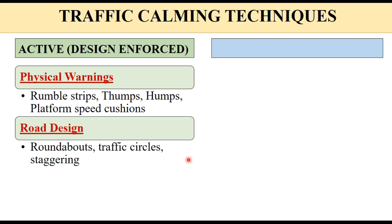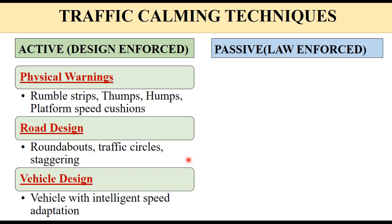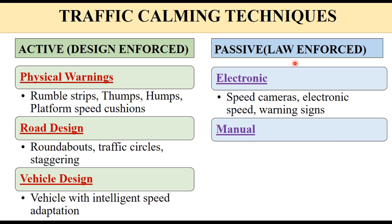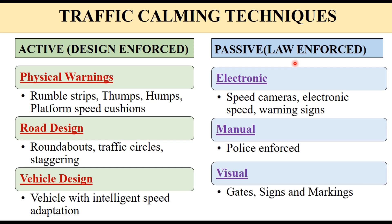The basic principle of active traffic calming is that road design should be such that wherever required, the vehicle is forced to slow down through the design itself. It can also be through vehicle design — safe vehicle design or vehicles with intelligent speed adaptation — where whenever speed reaches the limit, a warning is given to the driver and speed slows down automatically. Passive techniques are generally law-enforced, using electronic speed cameras, electronic speed or warning signs, police control, or visual signs, markings and gates on the road.